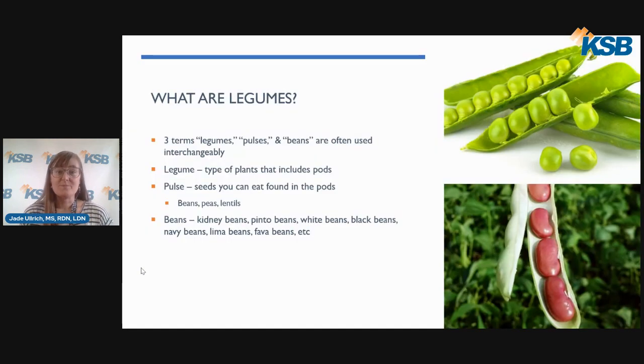First, let's talk about what are legumes. There are actually three terms — legumes, pulses, and beans — that are often used interchangeably, but they are all a little bit different. Legume is a scientific term that describes a type of plant that includes pods. The word pulse is used to describe the edible seeds found in those pods, such as beans, peas, and lentils, which is what I'll be talking about today.